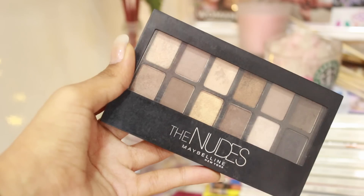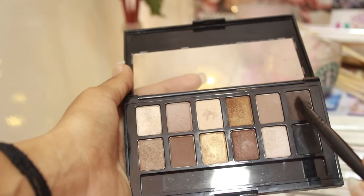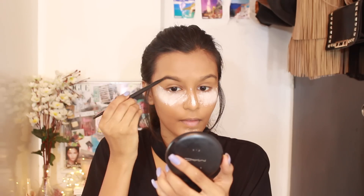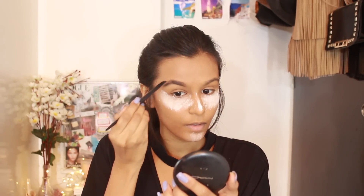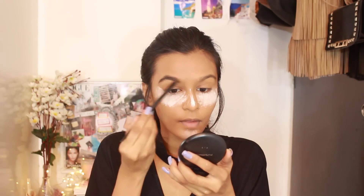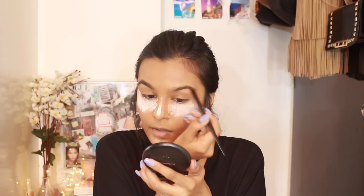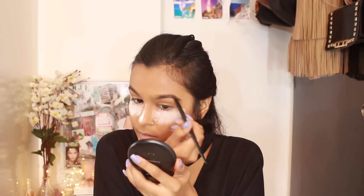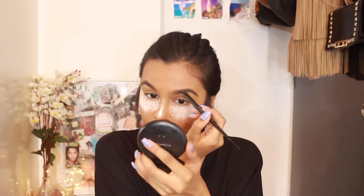Moving on to the brows, I like to use the Maybelline eyeshadow palette — the Nudes palette — and I use the dark brown shade to fill in my eyebrows. I take the flat eyebrow brush and just fill them in. I really enjoy using the Dip Brow Pomade by Anastasia, but it's just really difficult to work with on an everyday basis, which is why I prefer using a powder.